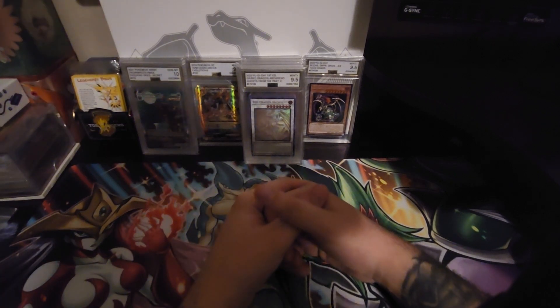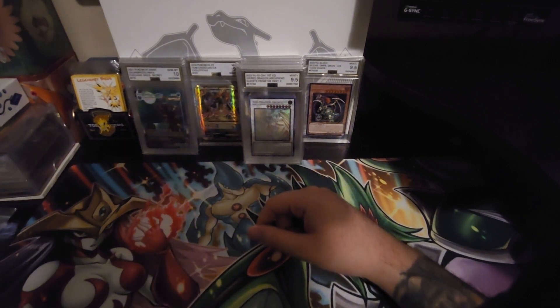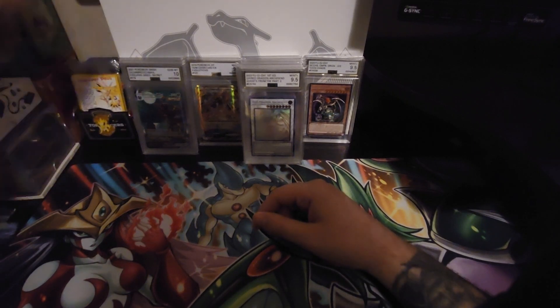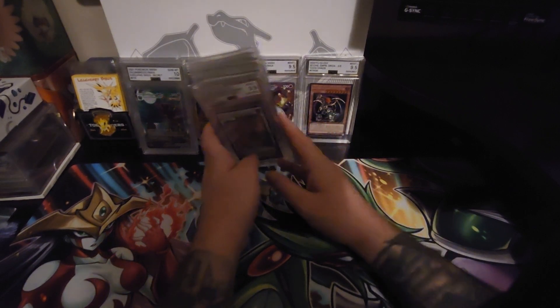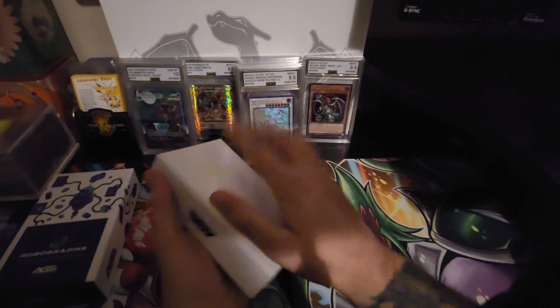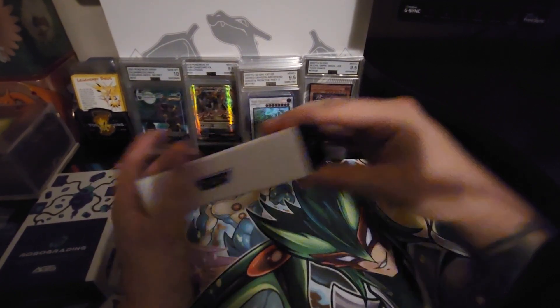The only thing this time that I wasn't super excited about was when I took them out of the packaging I noticed they were not in the little box I have here, which I really liked that little box. Maybe because I had a few more cards submitted this time - you can't put that many in the box. I'm gonna test out that theory.